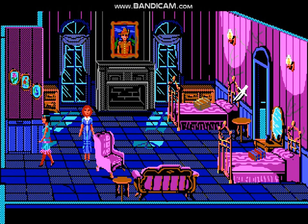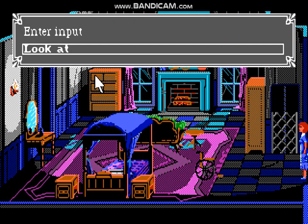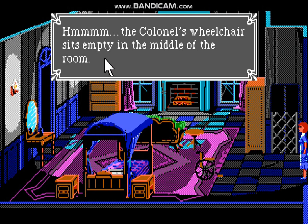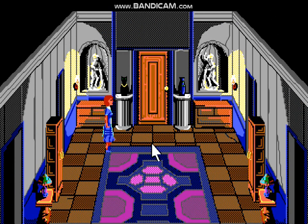Hello everyone, welcome back to another let's play of The Colonel's Bequest. When we last left off, we were at the colonel's room. He left his wheelchair, so we're definitely going to look at it. The colonel's wheelchair sits empty in the middle of the room. This is like part six or something — I get the numbers mixed up sometimes — but we're going to exit this room and head over here.